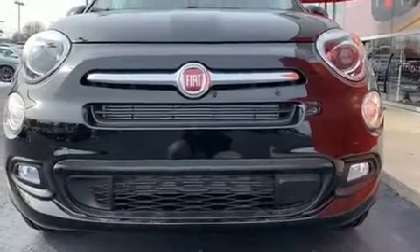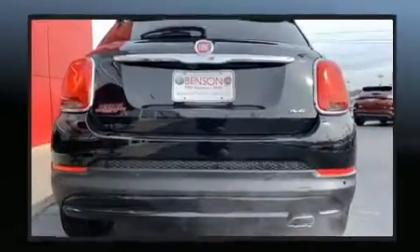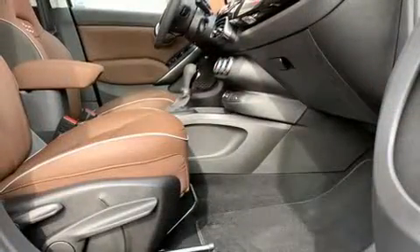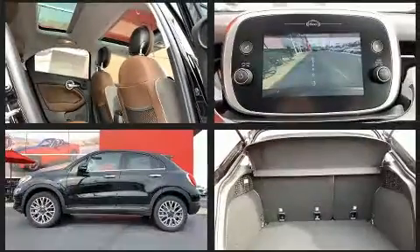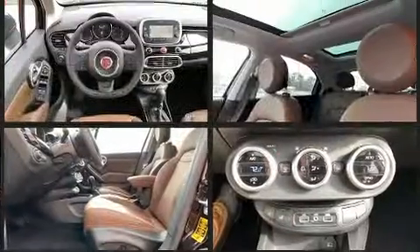A wealth of standard features means that you no longer have to sacrifice, like heated seats, a rear window wiper, a trip computer, a blind spot monitoring system, an outside temperature display, heated steering wheel, power moonroof, and more. Audio features include an AM-FM radio and nine speakers, providing excellent sound throughout the cabin.